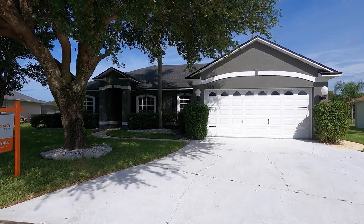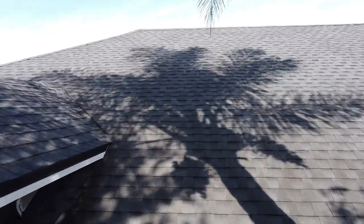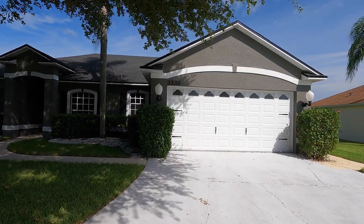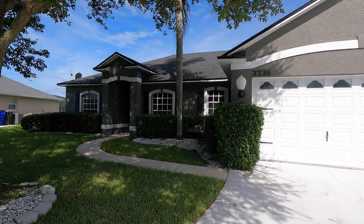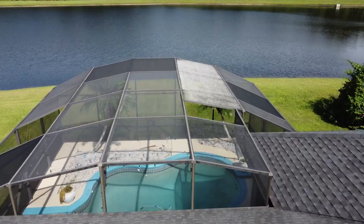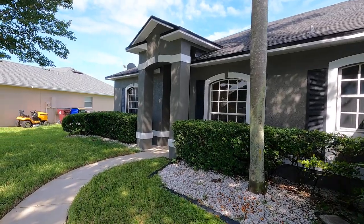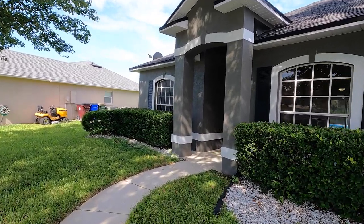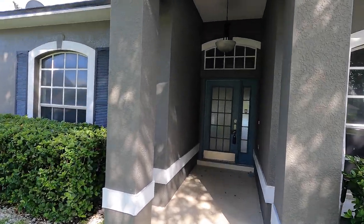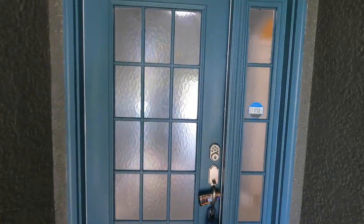Alright guys, so we're at our next property. This property is located in St. Cloud, Florida, in the Sawgrass subdivision. This home was built in 1999 and it has 1,857 square feet of interior space. It is on a 0.25 acre lot and it has a gorgeous pond view. It has three bedrooms, two baths, a monthly HOA of $35.42 a month, annual taxes of $2,600 a year, and the current asking price is $399,000. This is also an Opendoor-owned property.